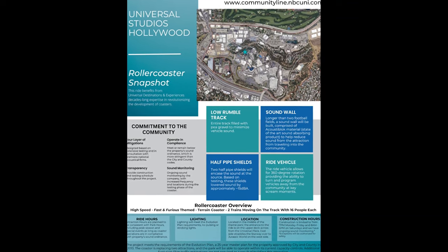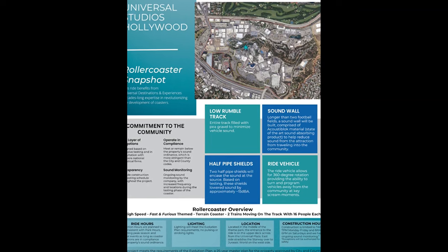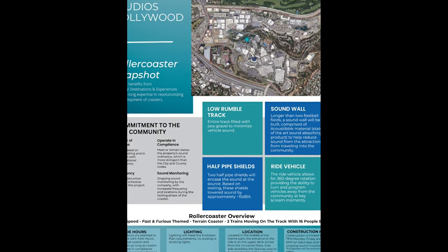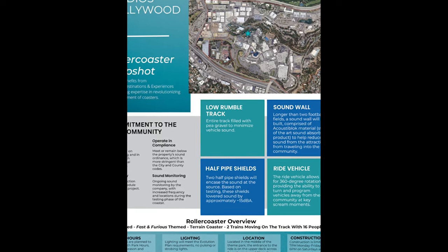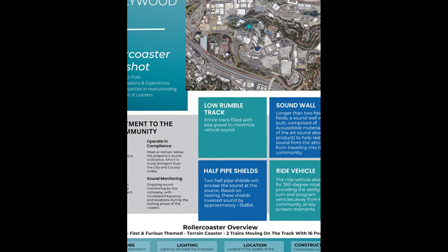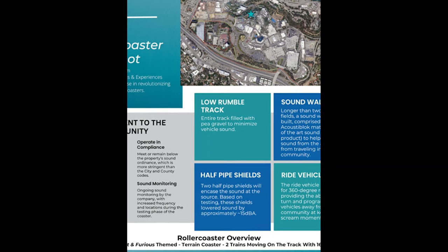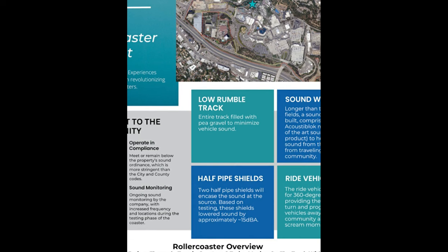Or maybe it'll just be a retaining wall as they're grading the mountain, possibly not even in guest view. They'll also have a low rumble track, meaning they're going to fill the track with pre-gravel to minimize vehicle sound. On B&M coasters they usually fill it with sand, but this Intamin coaster uses even newer technology to keep the ride quiet for surrounding communities.